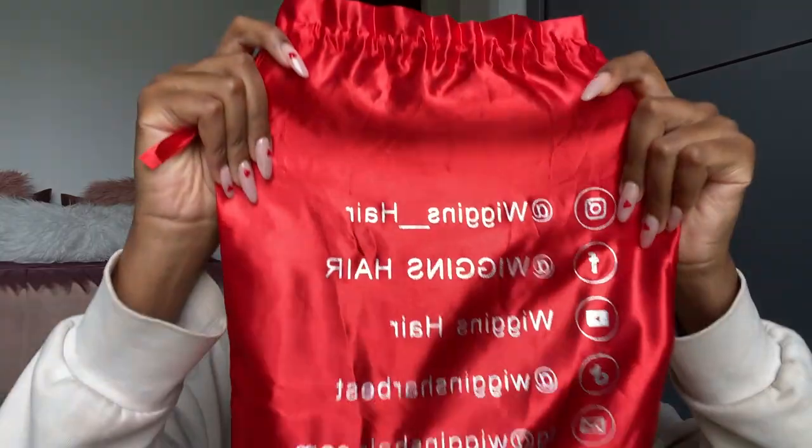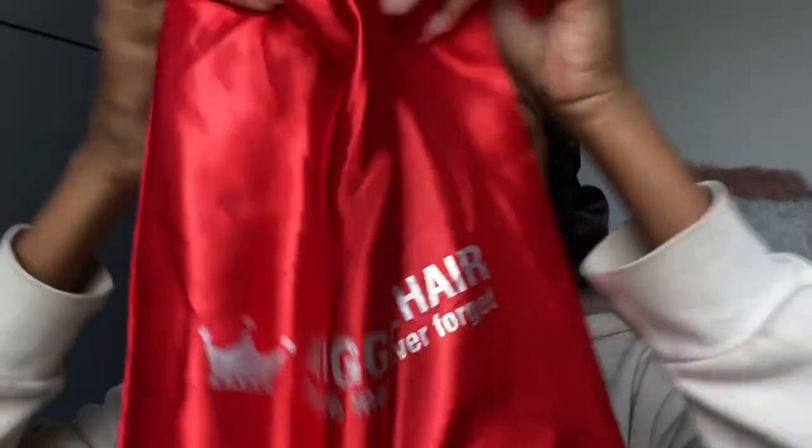Let me tell you about the hair. Today we are installing hair from Wiggins Hair. This is the little bag they sent the hair in — how adorable — and all their socials are on the back. The hair is black — you know me and black hair, we are one. I love black hair. I had a blonde moment earlier in the year, but ever since then I love black hair. It is 22-inch body wave HD lace, 200 density.